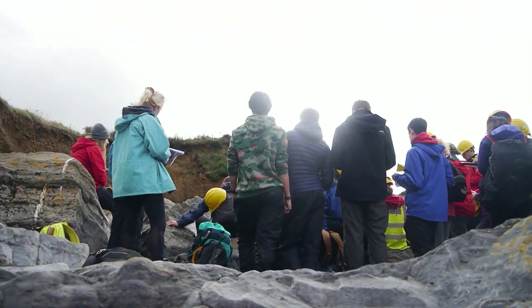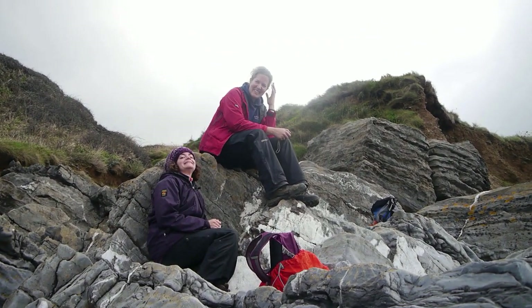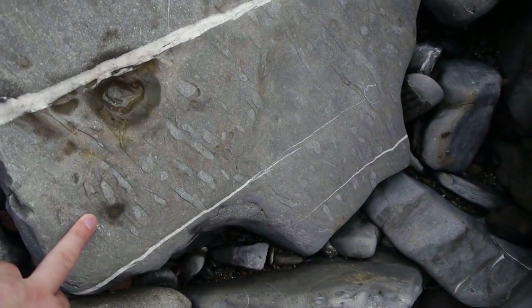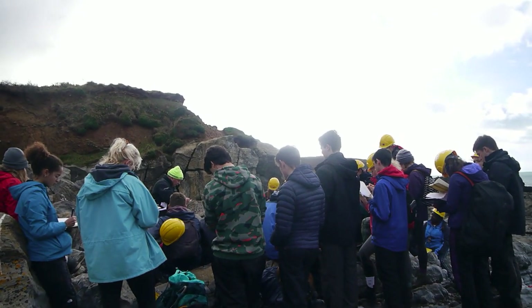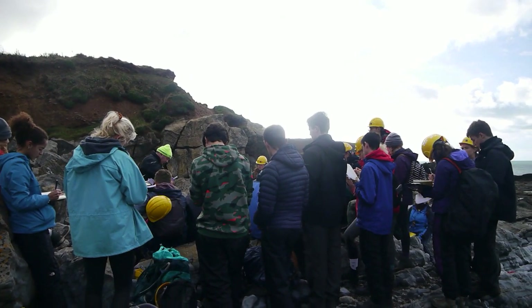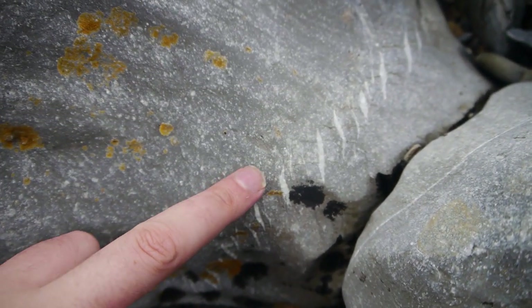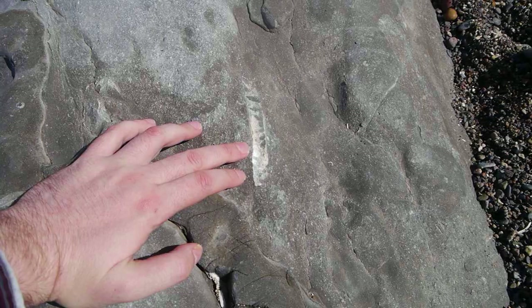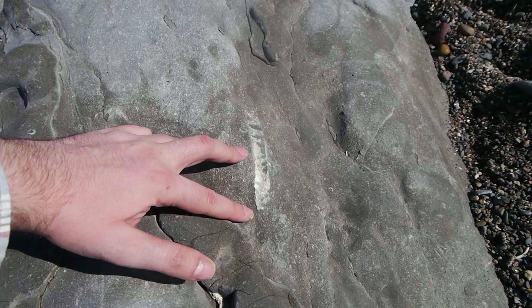Students are getting debriefed, demonstrators are getting desperate. But I've found some really nice trace fossils — look at them, they're so cool. These things are called tension gashes — it's where the rock was stretched and then filled in by minerals like calcite. Over here we found a really nice orthocone nautiloid.